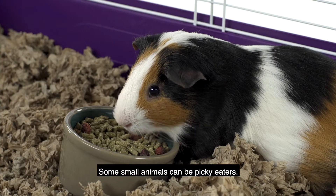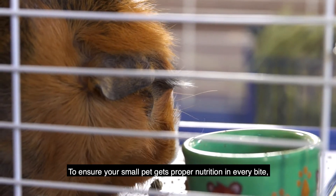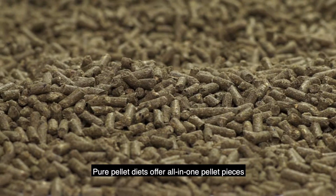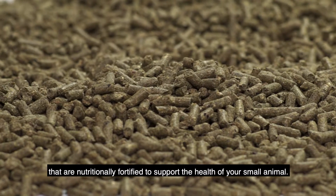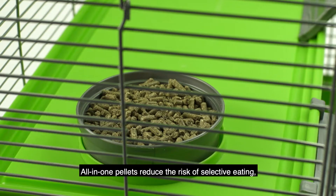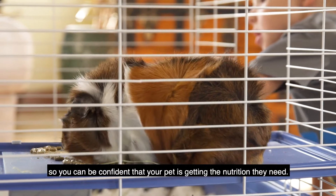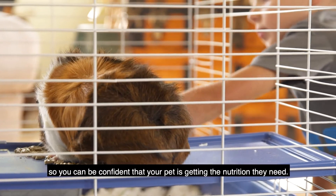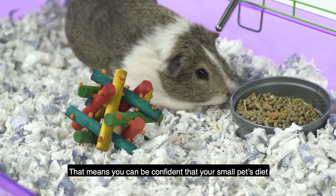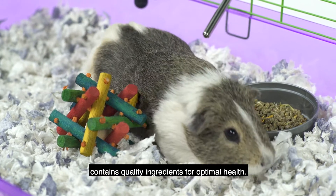Some small animals can be picky eaters. To ensure your small pet gets proper nutrition in every bite, consider a pure pellet food. Pure pellet diets offer all-in-one pellet pieces that are nutritionally fortified to support the health of your small animal. All-in-one pellets reduce the risk of selective eating, so you can be confident that your pet is getting the nutrition they need. KT is a veterinarian-recommended brand, which means you can be confident that your small pet's diet contains quality ingredients for optimal health.